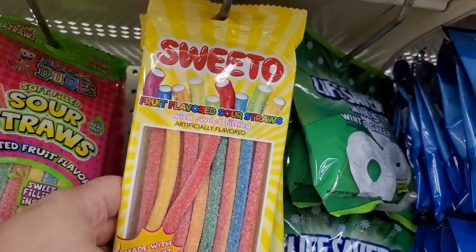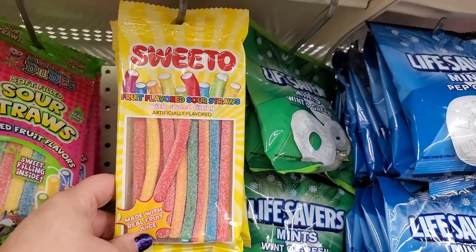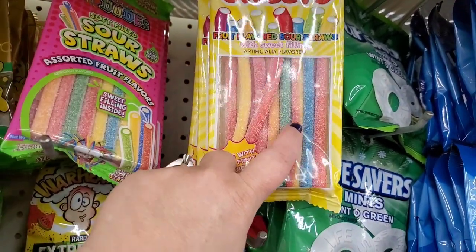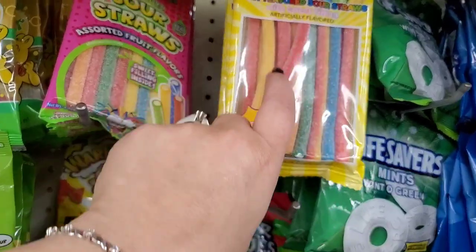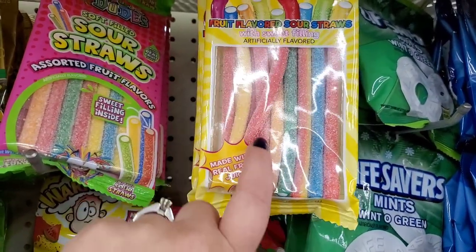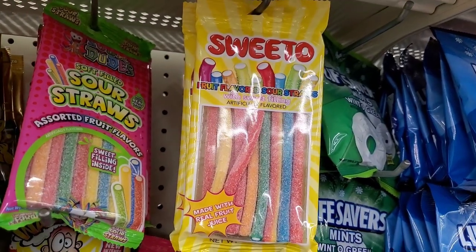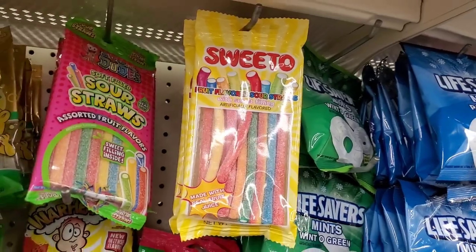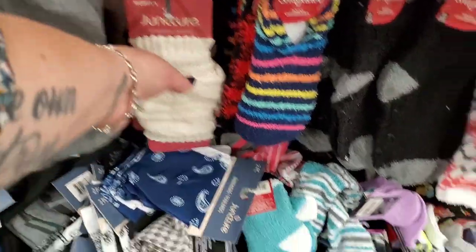These candies are absolutely amazing — don't pass them up! Fruit flavored sour straws with sweet filling. The yellow ones are sour banana and honestly I've never had anything so awesome. They're imported from Turkey — really really good guys!